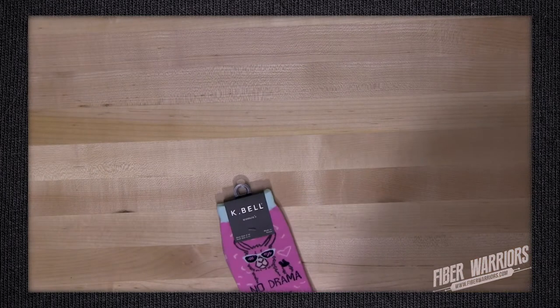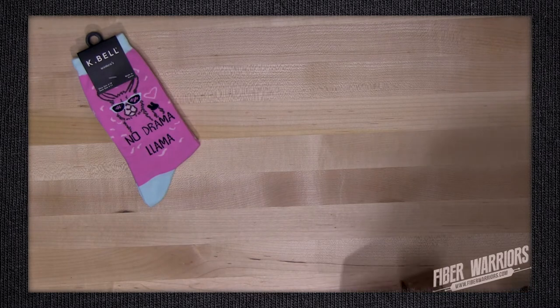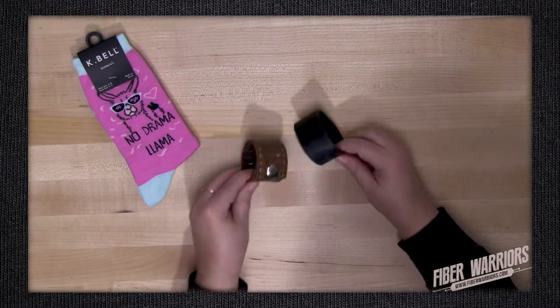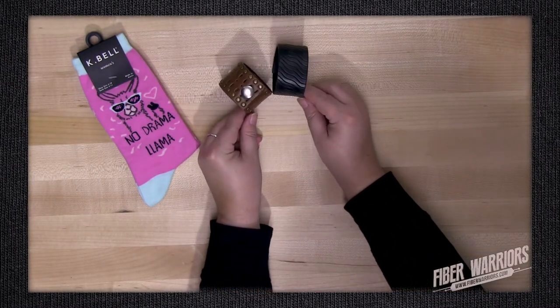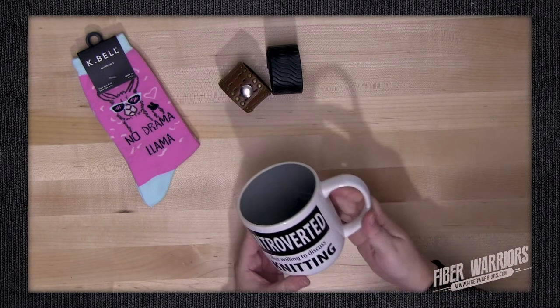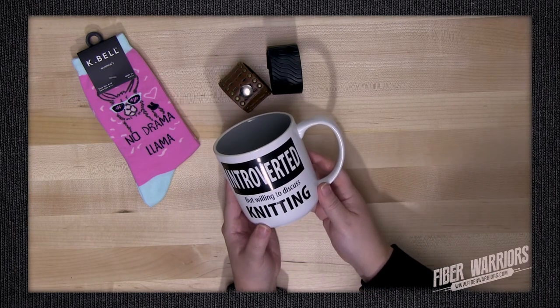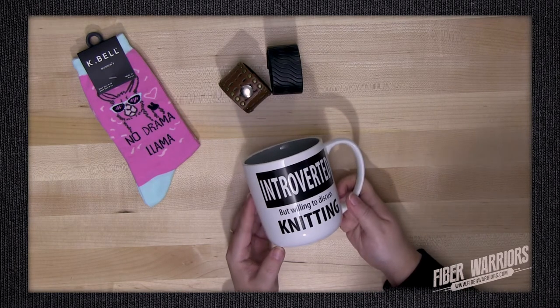The next booth I stopped at was Apple Yarns, located in Bellingham, Washington. I got four things: the first is the No Drama Llama socks; I also got two shawl cups — one in brown and one in black, made from recycled leather belts; and then I got a mug that says 'Introverted but willing to discuss knitting.' Four things I can't wait to start using.